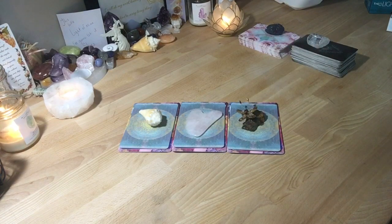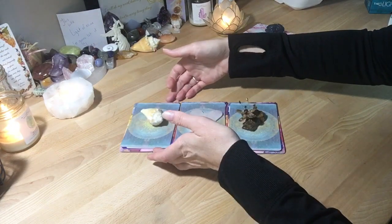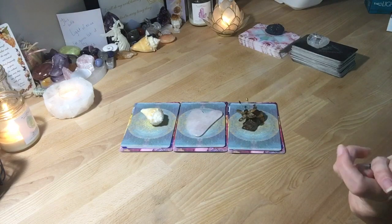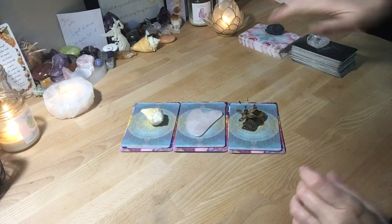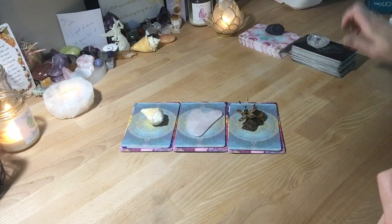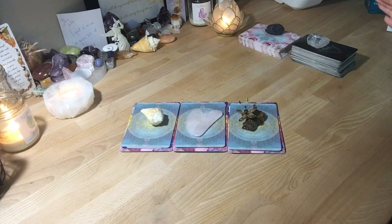These are your three piles. Go with whatever one you feel drawn to. If you're drawn to more than one pile, you might have messages in more than one. I also have one other oracle deck and a tarot deck that I might pull from. Timestamps will be in the description box below and I look forward to seeing you at your pile.